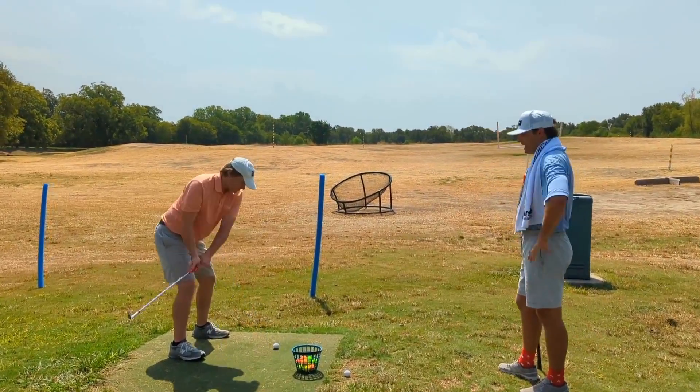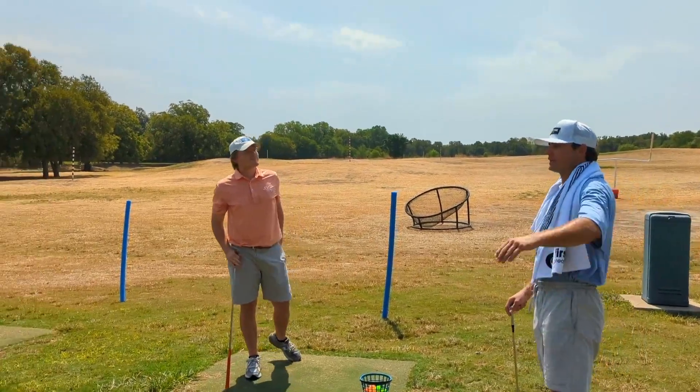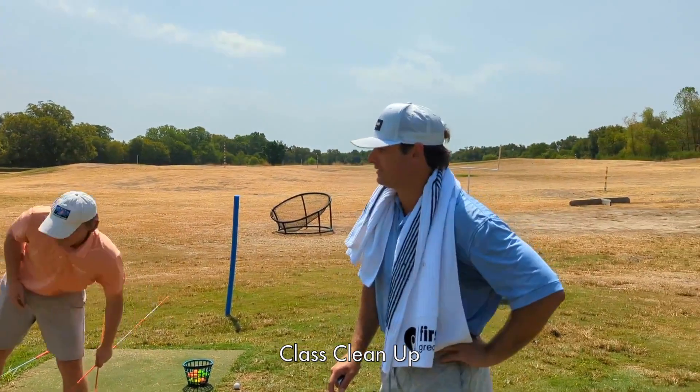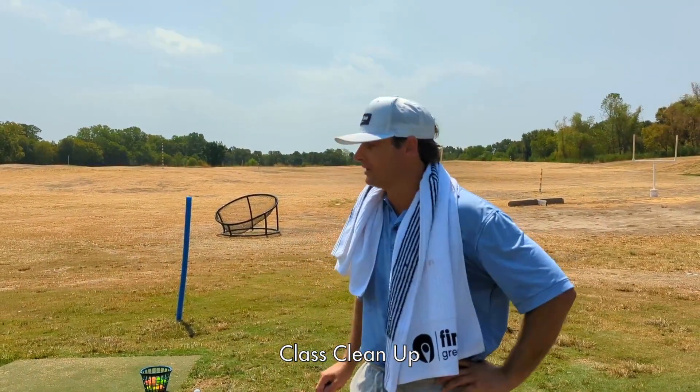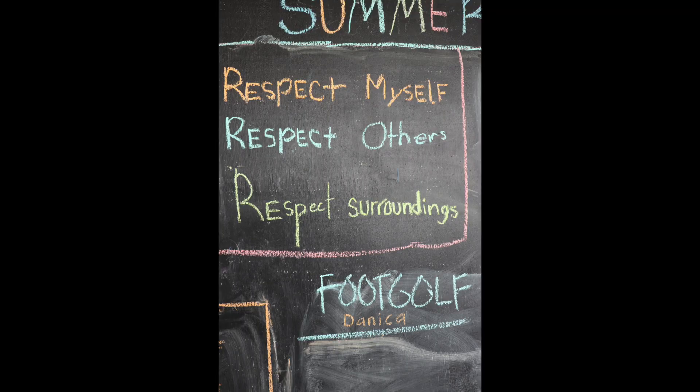Alright, last shot everybody. Excellent. Alright, if everybody would help me clean up, let's get wrapped up and meet by the bags. At the end of class, we like to ask our participants if they'd like to help us clean up. We want to leave this place better than we found it. We want to teach our kids that that's part of our conduct: respect ourselves, respect others, respect our surroundings.